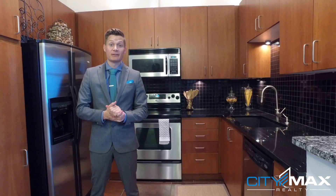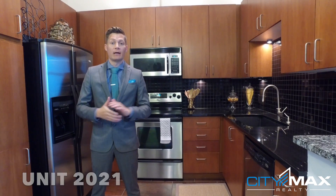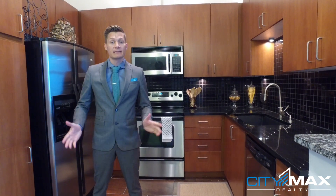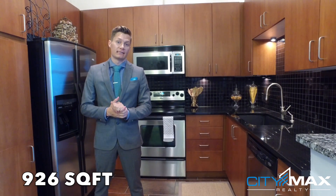Hello, I'm Trent Aldridge with CityMax Realty, and here we are at the Metropolis. We're in unit 2021, which means it's on the top floor, which means it has the extra two feet of ceiling height. This condo that we're in is a one-bedroom with den, and it's 926 square feet.